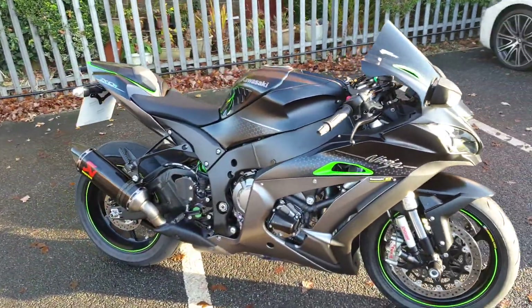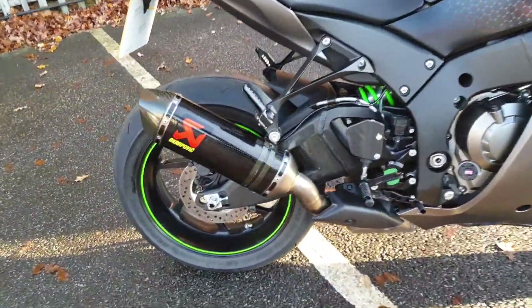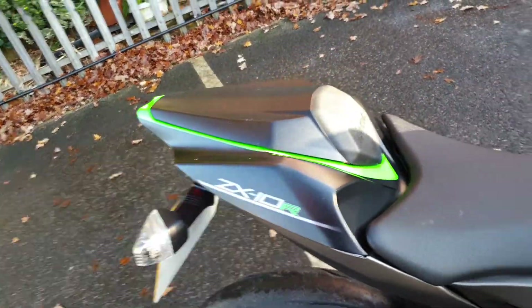As well as Kawasaki's performance edition upgrade, which includes the Acropovic exhaust, seat cowl and tank pads.